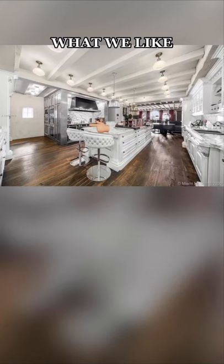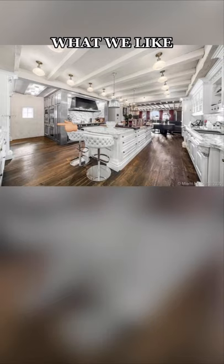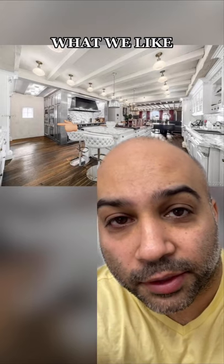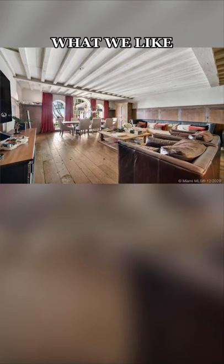We love the Le Cornu range in the kitchen — Le Cornu is the Rolls Royce of ranges. We love that the kitchen has some kind of oven zone. It makes my mouth salivate just thinking about all the casseroles we could be cooking at once in here. We love how cozy the living room feels.